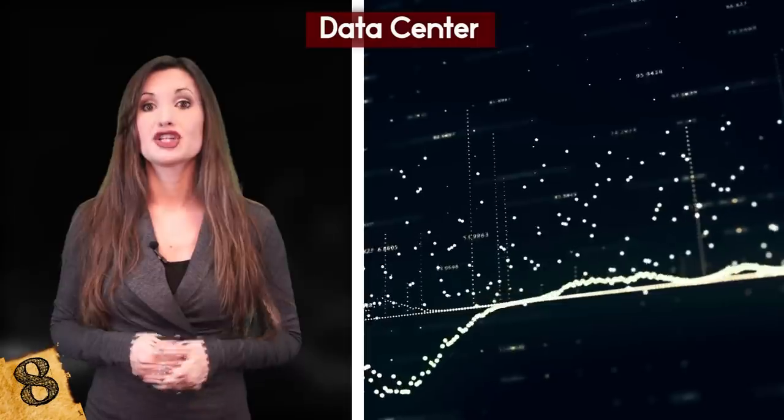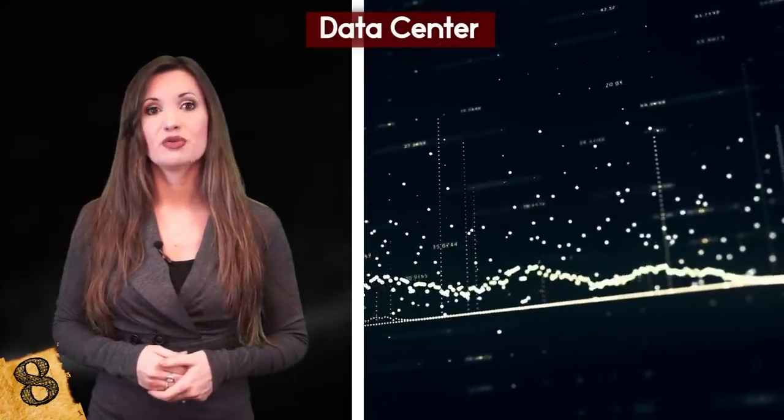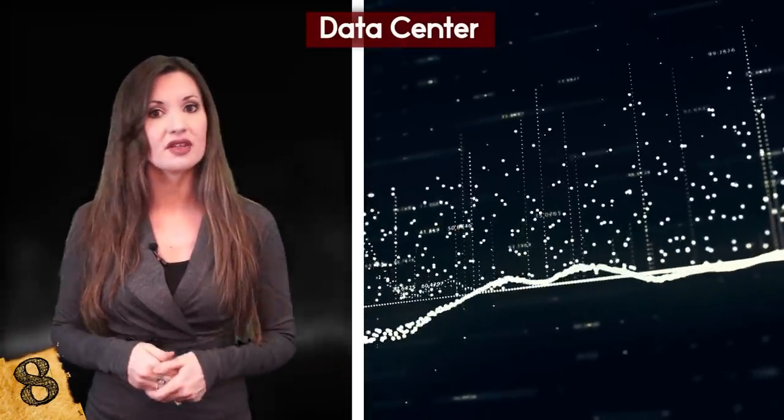In the future, Microsoft hopes to create much larger networks of undersea servers and be able to mass produce them in one facility. This means they would be able to deploy fully functioning centers offshore within 90 days, when it could take years to create an equivalent on land.